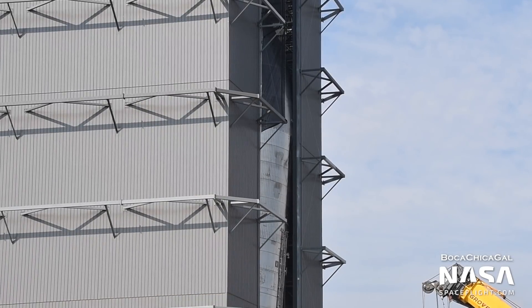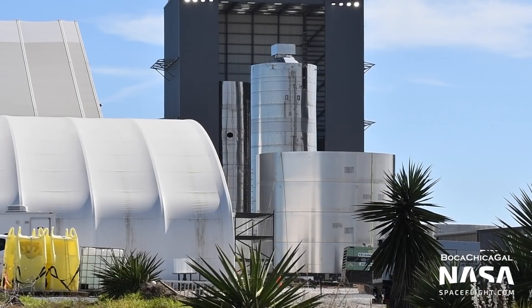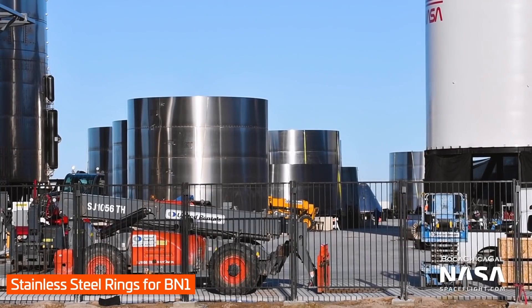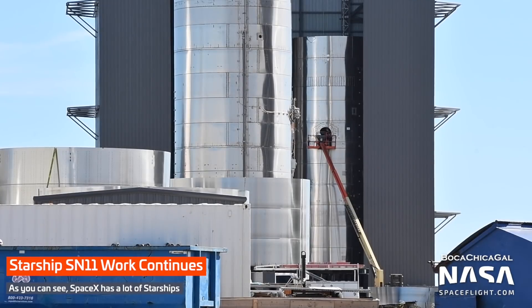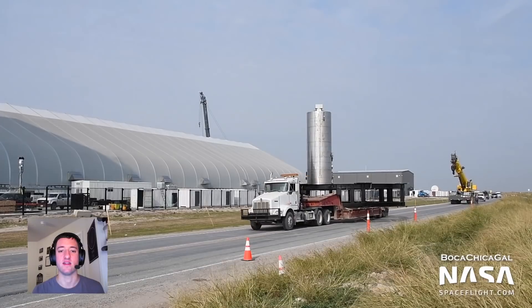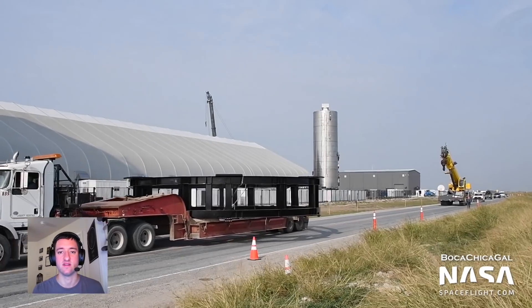It's possible that SN9 can be repaired, or perhaps the vehicle will be scrapped in favor of SN10 flying next. We'll have to wait and see. In the meantime, components for future vehicles continue to appear, including stainless steel rings for the first Super Heavy booster BN1, and a new nose cone with attachment points for flaps. Work on Starship SN10 and SN11 continues in the mid bay, and a new transport stand to replace the failed one underneath SN9 has been delivered.